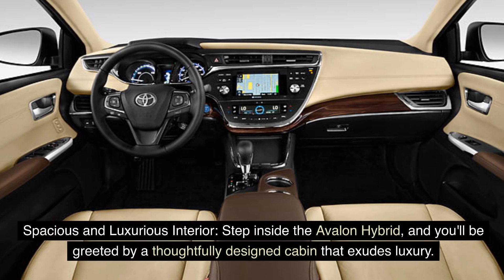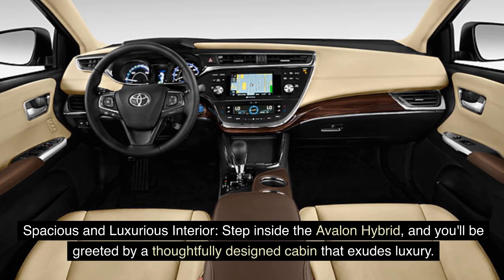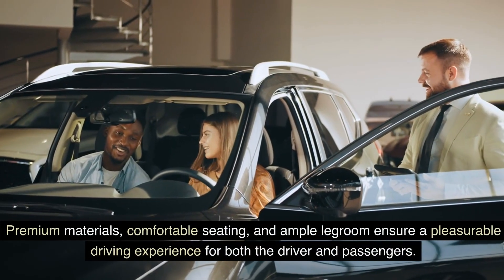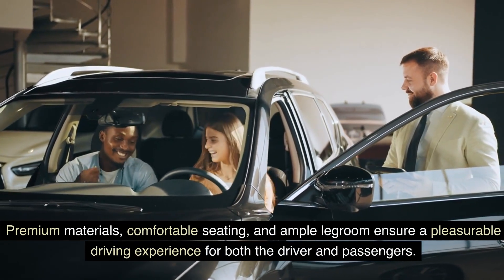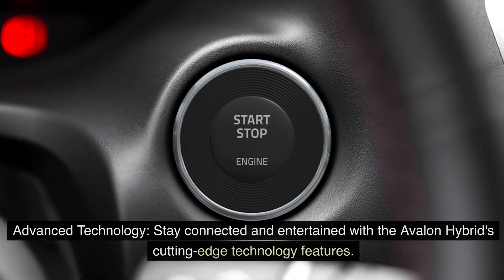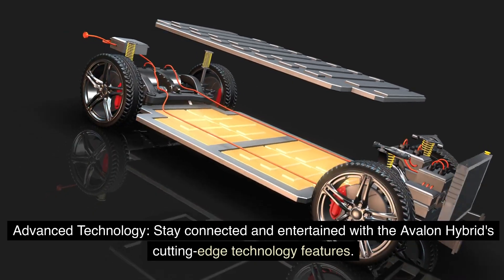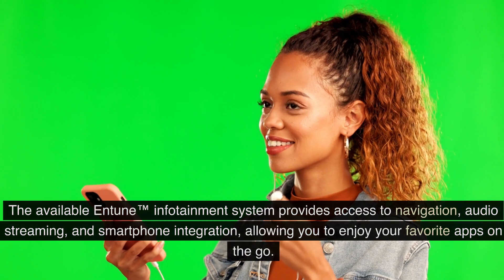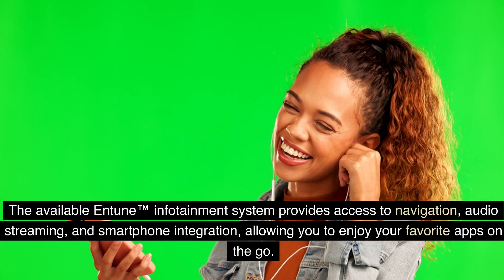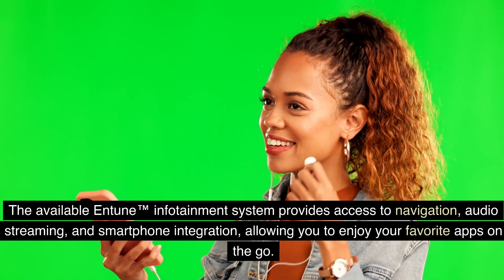Step inside the Avalon Hybrid and you'll be greeted by a thoughtfully designed cabin that exudes luxury. Premium materials, comfortable seating, and ample legroom ensure a pleasurable driving experience for both the driver and passengers. Stay connected and entertained with the Avalon Hybrid's cutting-edge technology features. The available Entune infotainment system provides access to navigation, audio streaming, and smartphone integration, allowing you to enjoy your favorite apps on the go.